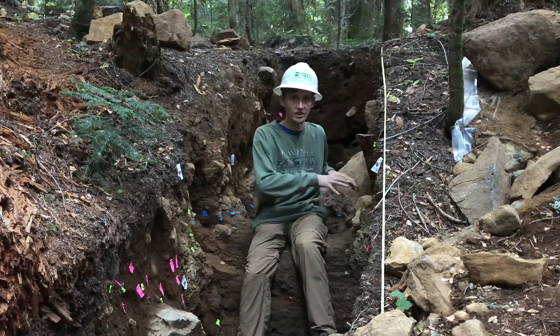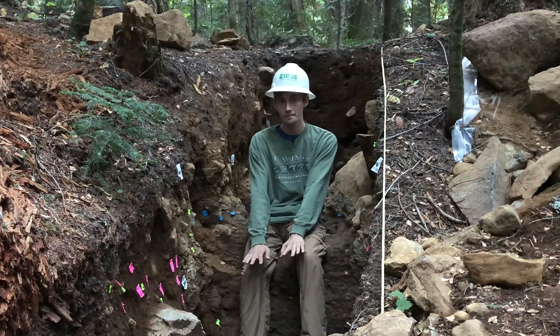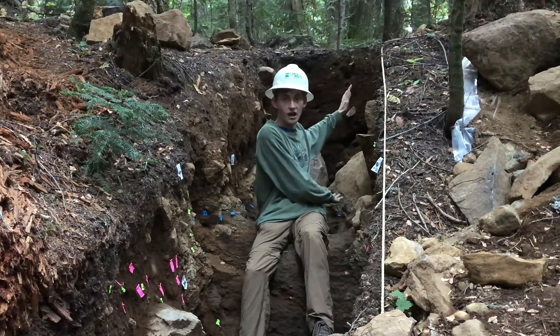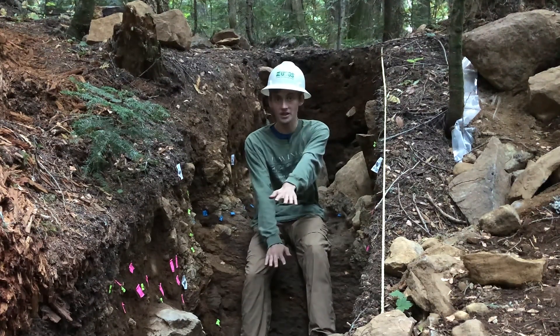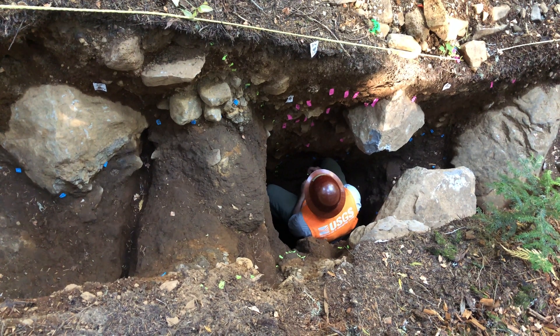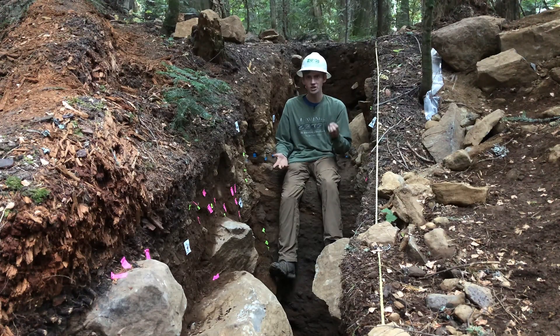During the last earthquake, this area was uplifted and the area below me was dropped down. We know that the soil thickness of this meltout till on top should be the same as the meltout till thickness at the bottom. However, there's about a one and a half meter drop between me and the bottom of the trench. So during the last earthquake, we can measure that likely about one and a half meters of vertical motion occurred.